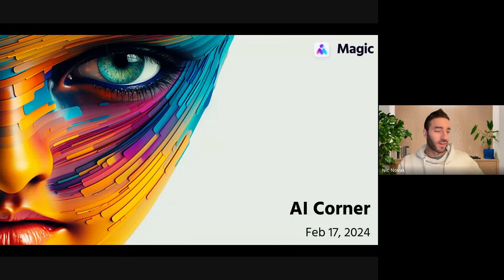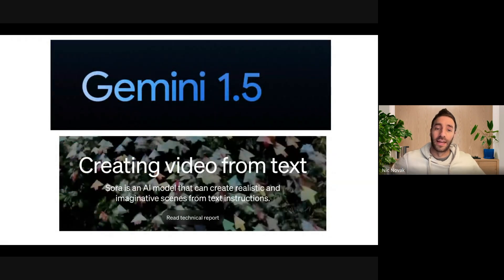Hello, everybody, and welcome to another AI Corner for the Week, February 17th today. Let's just get right into it because it was a really crazy week for AI announcements. A lot of you probably saw this already — I'm going to be focusing on these two huge AI bombs that dropped on Thursday.